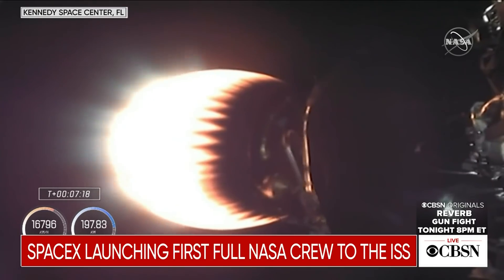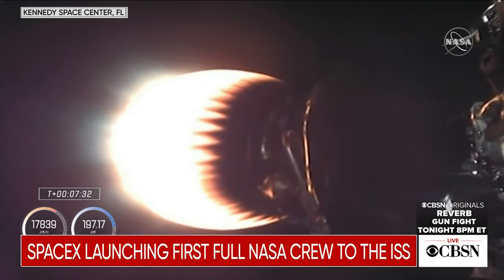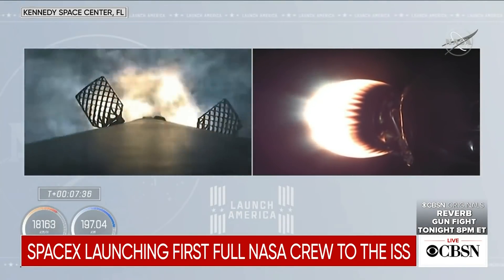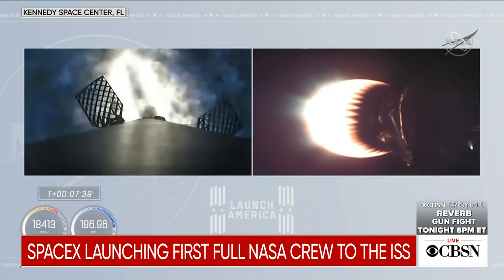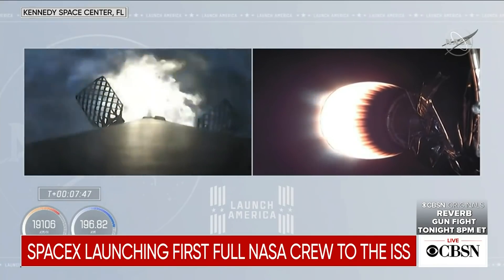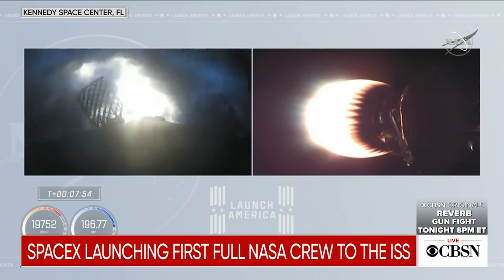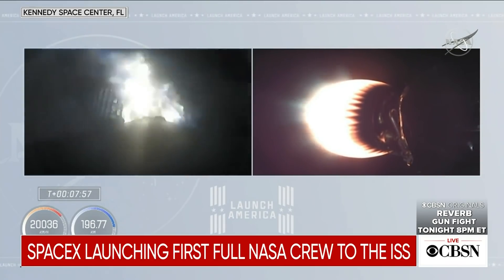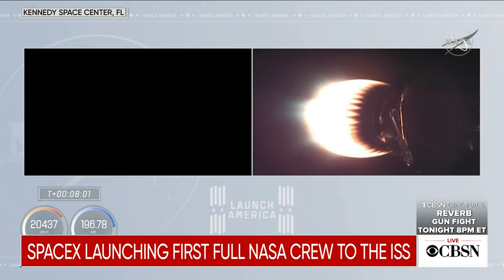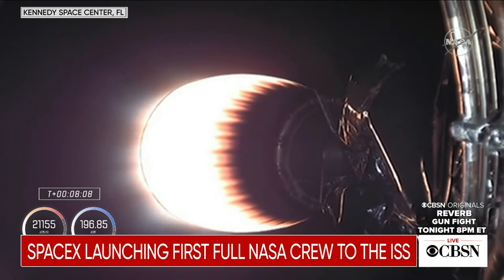Right now on stage two, the crew is getting about a little more than two and a half Gs of acceleration. First stage preparing to ignite for the entry burn. Stage two FTS is saved. And we've got ignition of the entry burn — center engine, followed by the other two restart engines. First stage now getting ready to re-enter the Earth's atmosphere. This is about a 29-second burn, designed to slow the vehicle way down. We're going to shed about 70% of the velocity of that dropping first stage by the time the entry burn completes, which is now over.